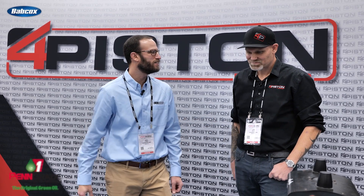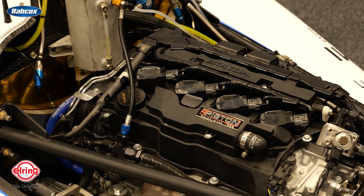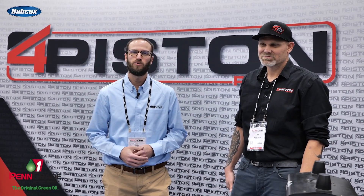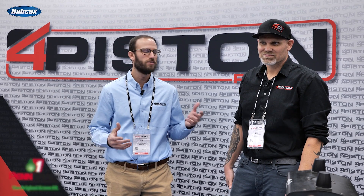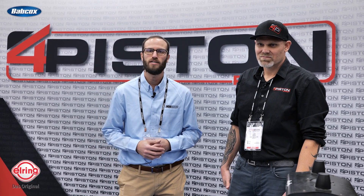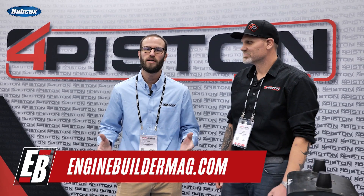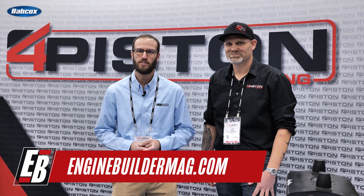Luke, we appreciate the time — it's always good to see you. Thanks for telling us about the Four Piston K20C engine. Guys, we appreciate all of you watching this episode of Engine of the Week. Make sure you're checking out everything that Luke and his team at Four Piston have going on, and as always, make sure you're checking out enginebuildermag.com for more great engine content. Thanks for watching and we'll see you next time.